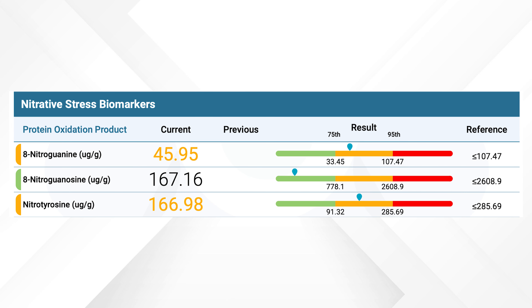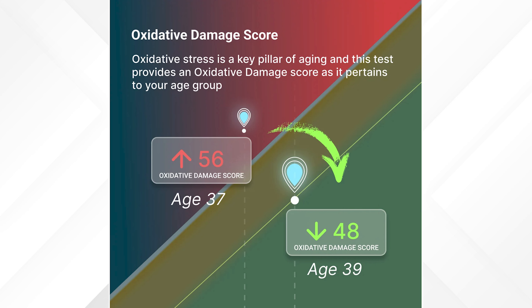The nitrative stress biomarkers — this happens when there's too much nitric oxide in the body, which can damage cells just like oxidative stress does. This damage can affect your proteins, DNA, and RNA, leading to inflammation and disease. High levels of advanced glycation end-products, or AGEs, tell us your body's under more stress, and this is a big factor where diet — especially a diet low in processed sugars — can make a big difference. At the end of the report, you get an oxidative stress damage score that gives a clear picture of how much oxidative stress is impacting your body and how quickly you're aging, shown on a graph comparing to your biological age.